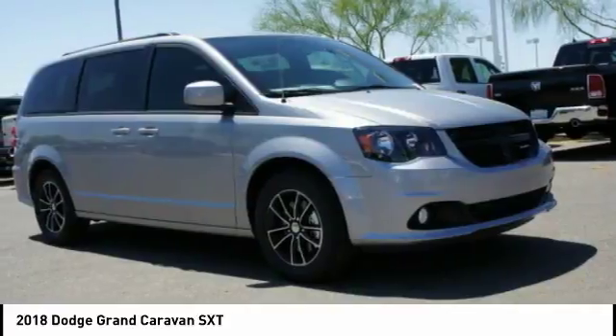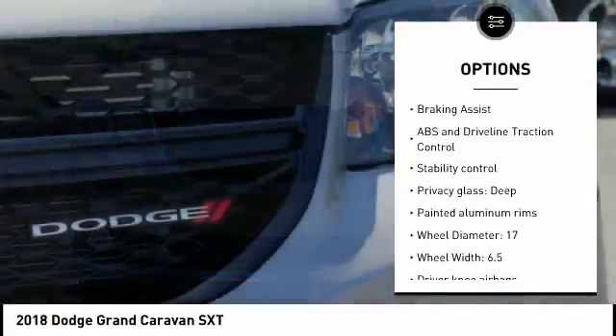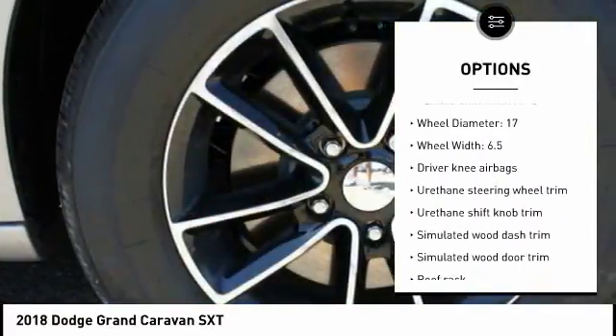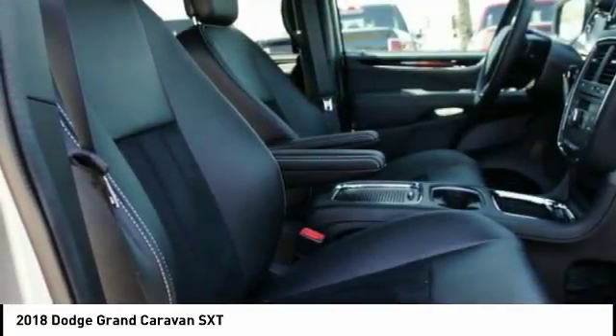Here are some of this vehicle's great options: stability control, power liftgate, driver airbag, passenger airbag, power steering, tilt and telescopic steering wheel, cruise control, AM-FM stereo radio, trip computer, and power windows.